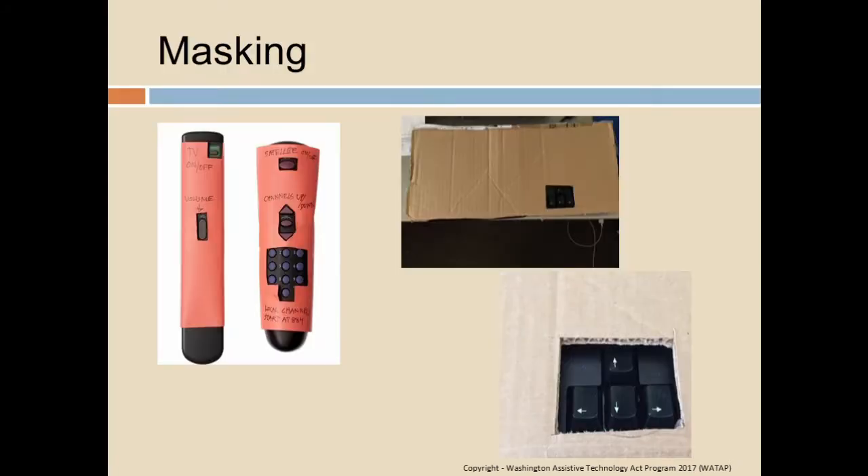We've used masking for everything from TV remote controls — masking off all the unnecessary buttons — to on a computer keyboard. These are quick solutions, just to solve the problem for the short term anyway.